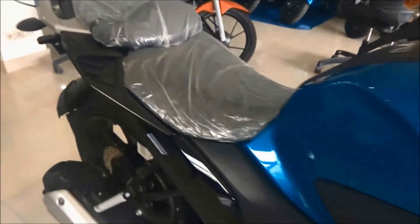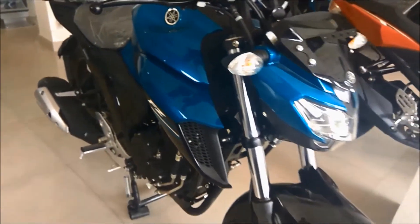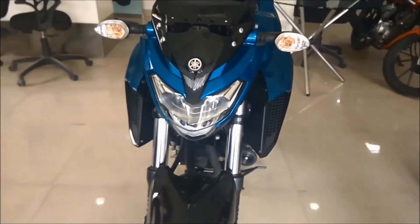The dry weight of the bike is 148 kg, which makes it a good commuter bike. The rider won't get tired handling the bike in bumper-to-bumper traffic.